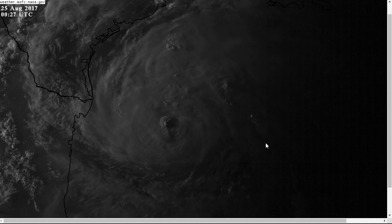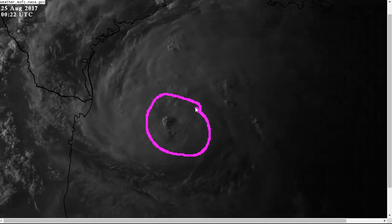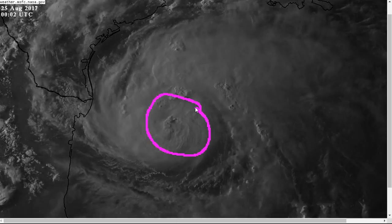Hi, this is the Thursday evening update on what is now Hurricane Harvey over the western Gulf of Mexico — a remarkable intensification of this storm. Since we talked about it last night, 24 hours ago, it was only a 35 mile per hour tropical depression.